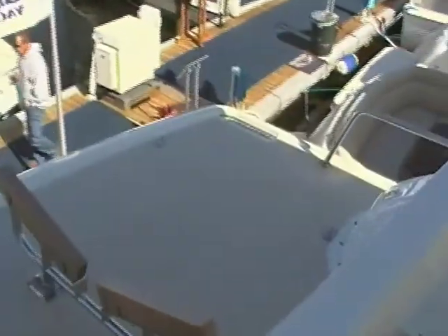Walking aft: entertainment center, room for a barbecue, stainless steel chocks. All set up for your day.